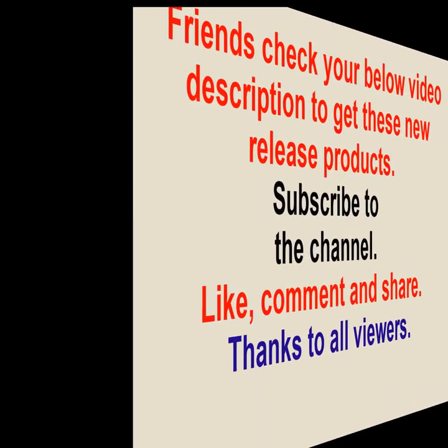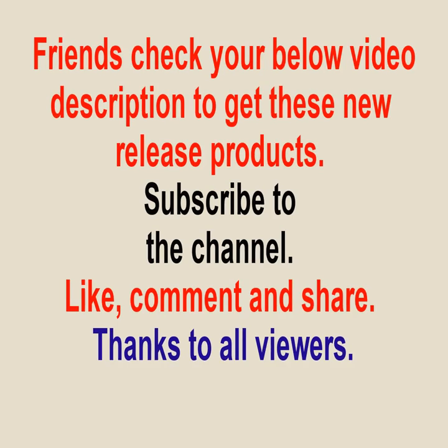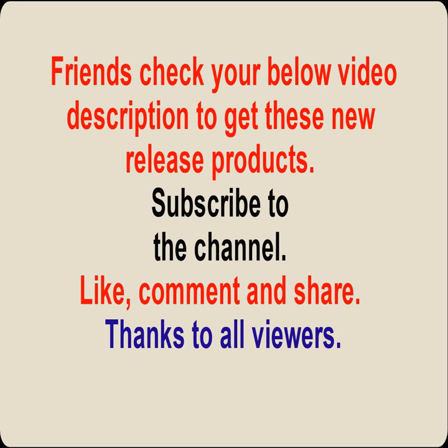Hello friends. Check the video description below to get these new release products. Subscribe to the channel, like, comment, and share. Thanks to all viewers.